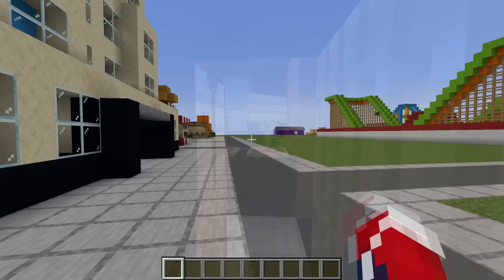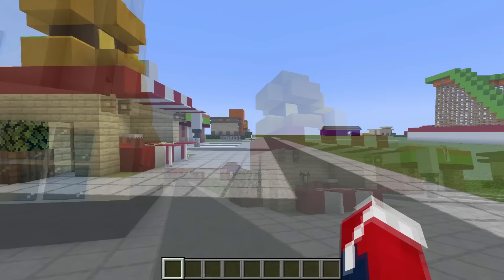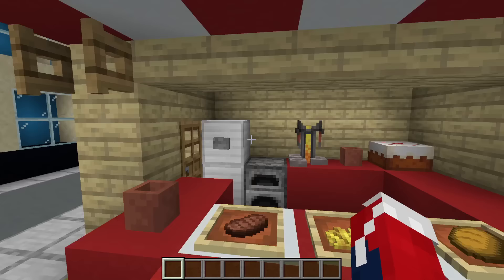Next up, we have the Empire State Building — a mini version. We don't have an interior for this, but it's just a really cool build to have in the skyline of your city. Next up, we have a burger shack — best placed along a beach or in a theme park. We can sit outside and enjoy a burger, fries, maybe even some cake and a drink.